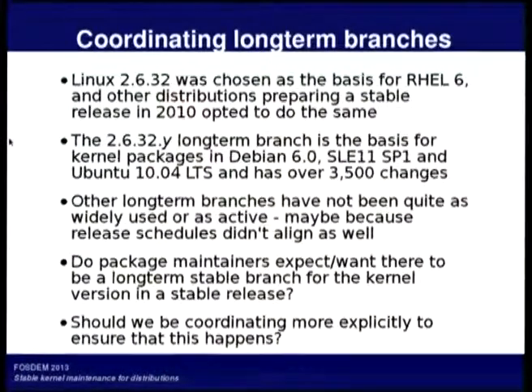Still active today, the Linux 2.6.32 branch was used as the basis for a bunch of long-term support distributions, and that seems to have worked out quite well.